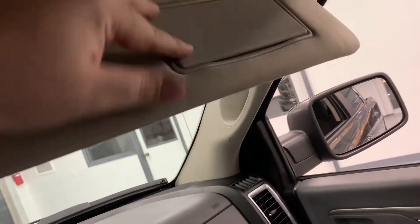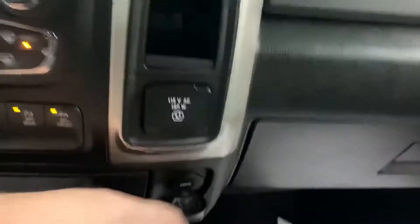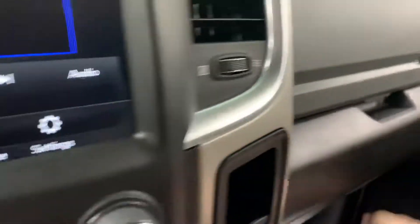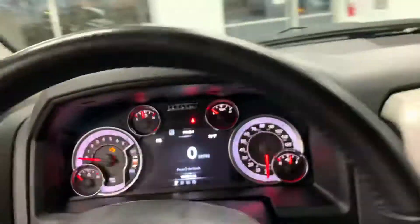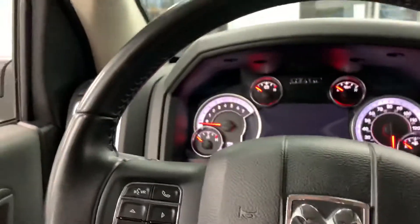Up top we do have an illuminated visor on the driver's side as well as the passenger side. We have a 110-volt plug-in here — standard style — and another USB port down there. These trucks also have two glove boxes: a top side and a bottom side. You can see it still has the factory books in plastic, as well as the safety checklist sheet, which we use to make sure the vehicle is perfectly safe for you and your family.